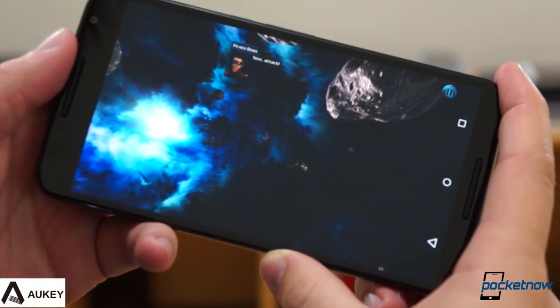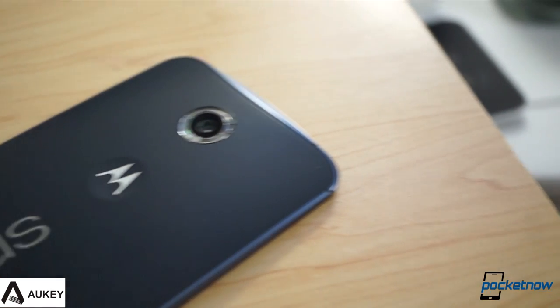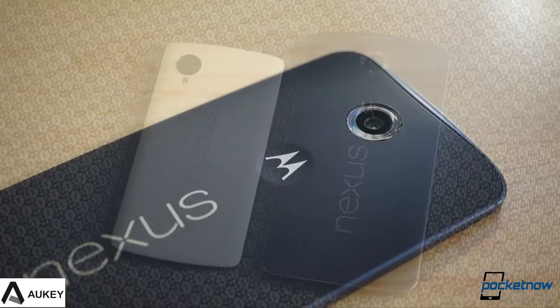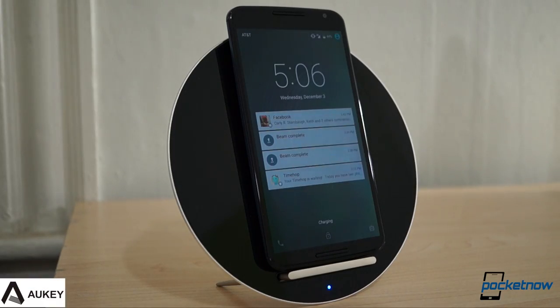It's the biggest pure Google phone ever, and there's a lot of prime technology packed into its ponderous frame. Does this jolly blue giant punch above its weight class or fall on its fat face? Well, neither, but it's still the boldest Nexus yet. I'm Michael Fisher, this is Pocketnow, and this is our Nexus 6 review, brought to you by Aukey.